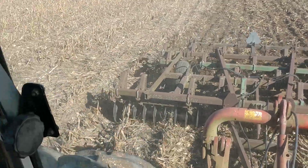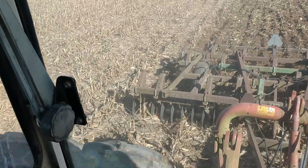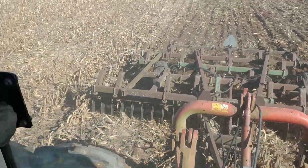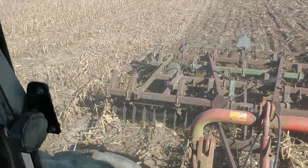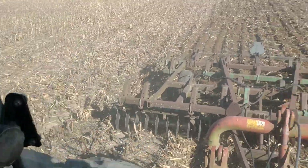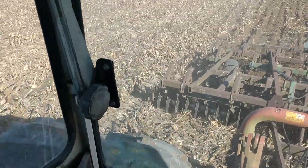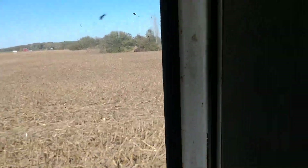I'm currently running in second range, second tire shift, which according to the chart is 4.1 miles an hour. But it's probably near faster than that because we've got bigger tires. Pretty good size field to go here.